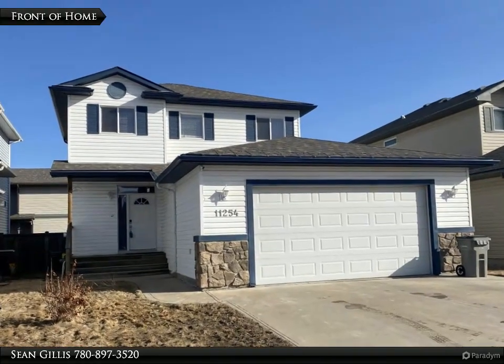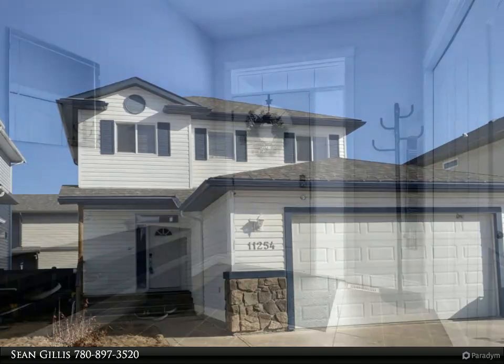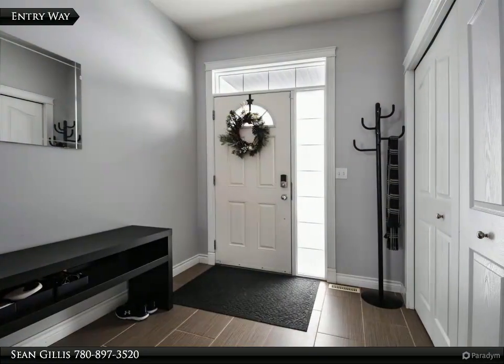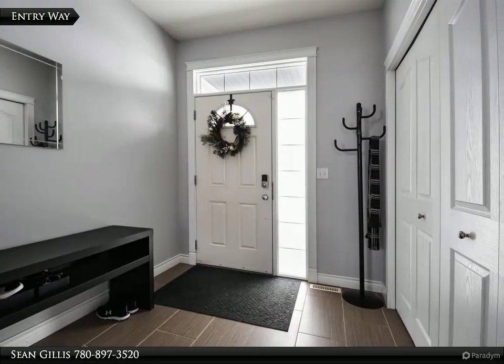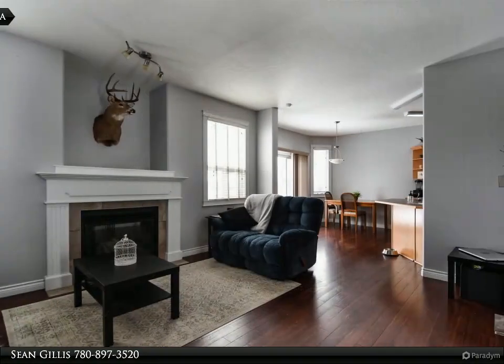Beautiful two-story in a quiet area of West Point. This lovely home is well kept and located very close to a park and amenities. Upgraded hardwood flooring throughout for low maintenance. The main floor has a large and open living room.